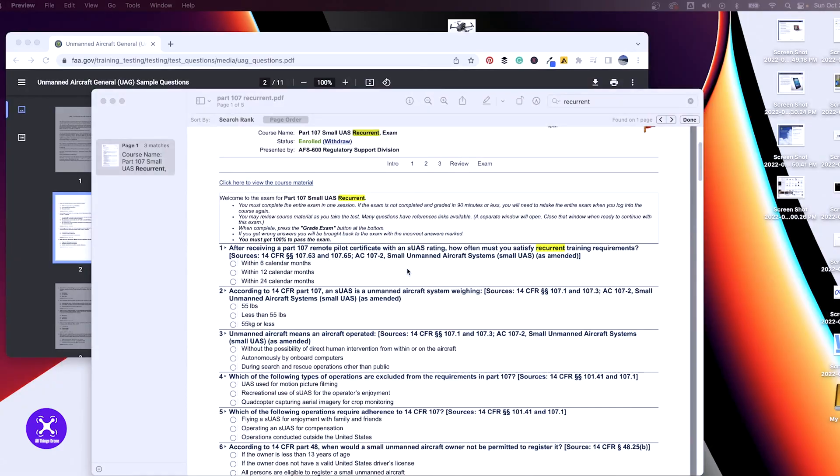Some things I've noticed — because I took my initial test in 2020 — there are things now on the recurrent test that might not have been there prior to 2021, which include night operations, flying over people, remote identification, and there are a lot of questions around crew resource management. It's open book, and it's about 45 questions.